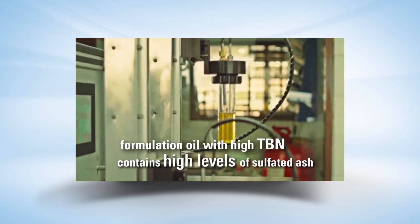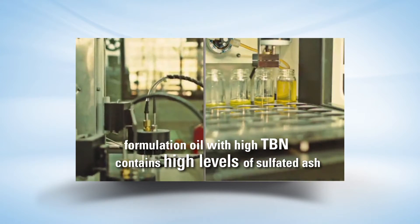Typically, oil with high TBN contains high levels of ash, which may plug the DPF filters.